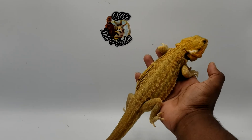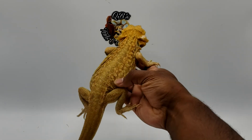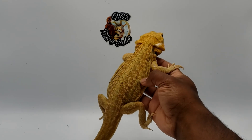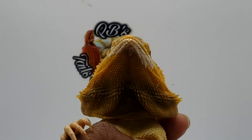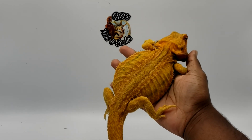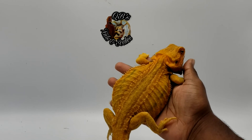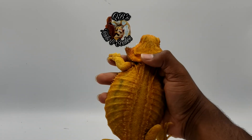Here we have a leatherback dunner. You can kind of see the pattern a little bit better — it's all around the sides here, it's almost like lines going up and down, and they're also rounded, so they have a rounded looking pattern. Again, the beard has that center point where it spreads in all directions. Here we have another leatherback dunner — this guy also happens to be a genetic stripe, so in this animal you will see all of the non-recessive genes present: leatherback, dunner, and genetic stripe.